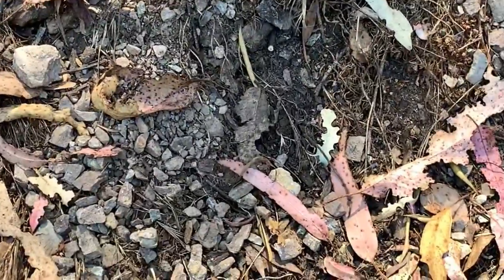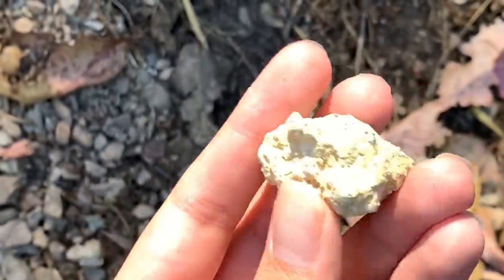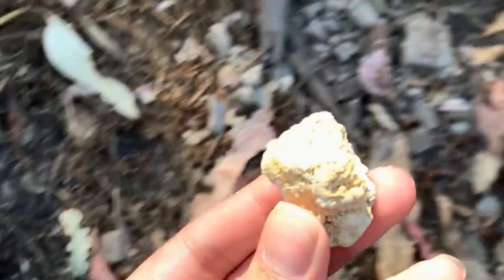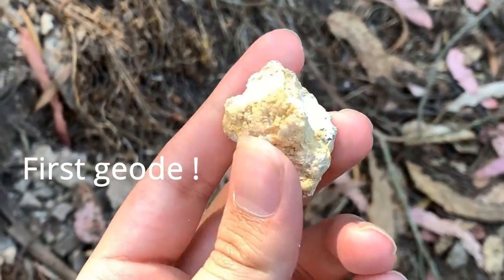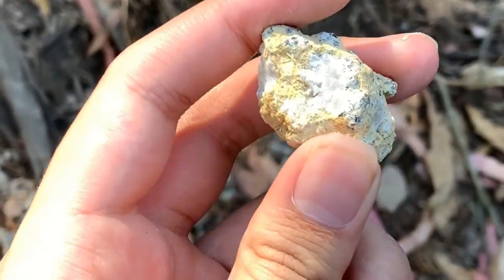I actually think I found a geode. There are a lot of rocks here, and right here is what I think is a geode — it matches the description. It looks like a quartz one. I'm going to check it at home and try to crack it open and see how it looks.